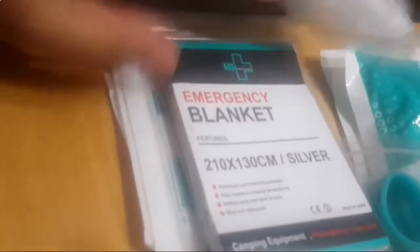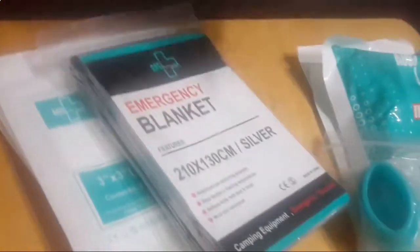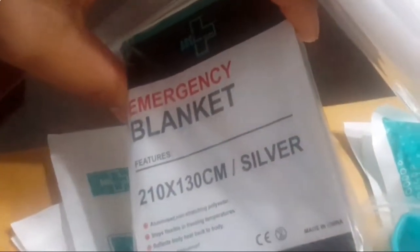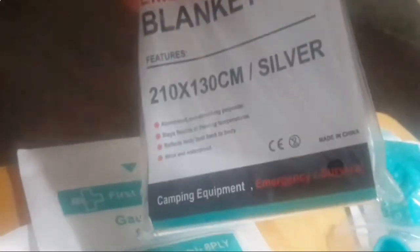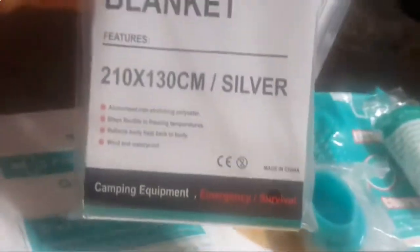So the emergency blanket — it's silver, made of aluminized non-stretching polyester, stays flexible in freezing temperatures, reflects body heat back to the body, and is wind and waterproof. That's pretty cool and it's really going to come in handy in case of an extreme emergency.